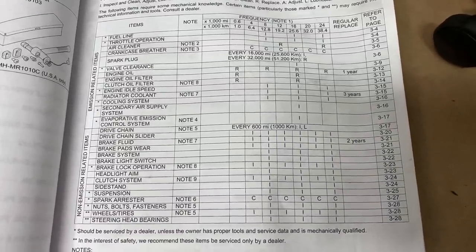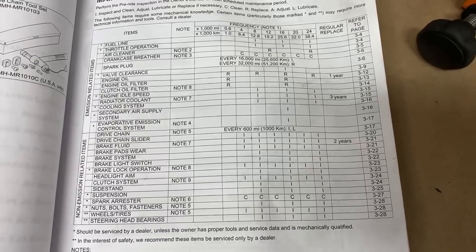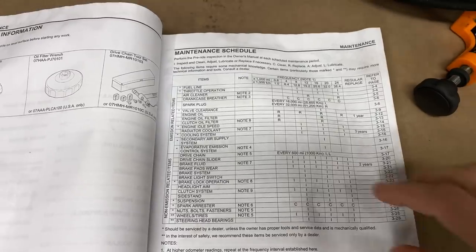I don't do valve clearance at every interval — that's something I'll do at the recommended mileage or a little after. There's a ton of research and a lot of guys who have done the Honda recommended valve clearance at 16,000 miles, and it's very, very rare that at that mileage they're out of spec. A good friend who works at the local Honda shop said it's not even worth going into until almost double the recommended interval. I'm going to wait until end of summer before I get into that.